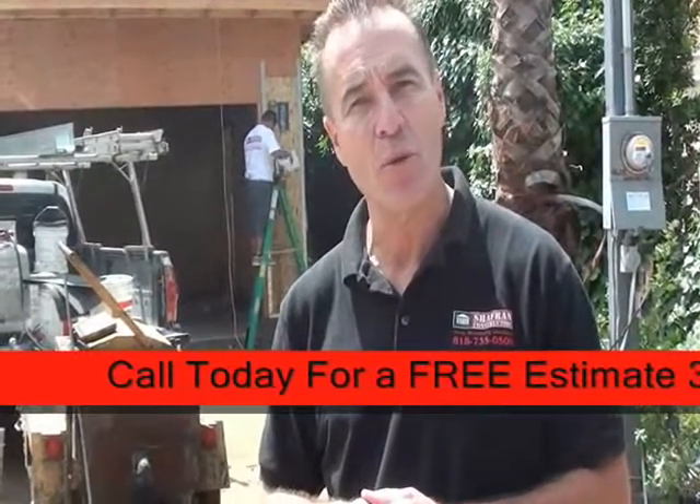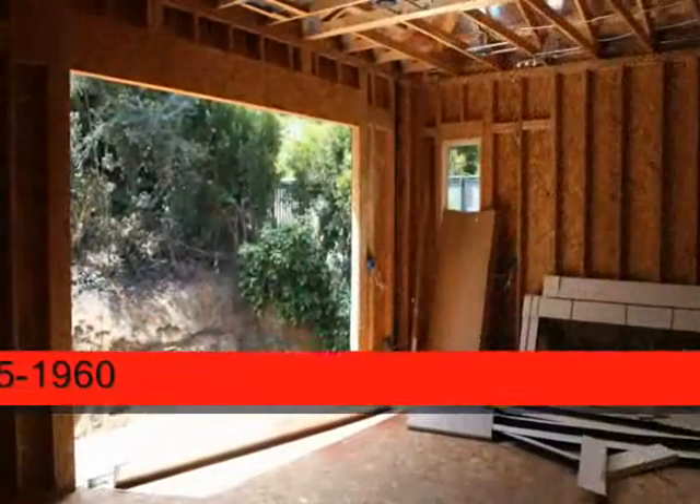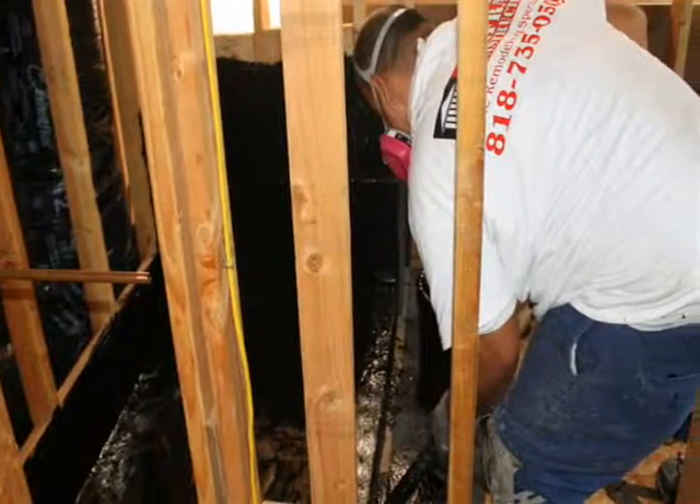Hi, I'm Jay Irwin, Construction Supervisor for Chaperon Construction. We're here in the Encino Hills building a beautiful 4,100 square foot home with a 400 square foot garage. I'd like to invite you inside to show you some of the work of our Chaperon crew's performance today. Come on.